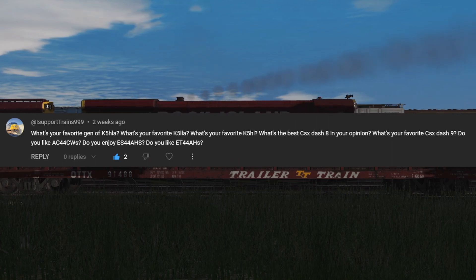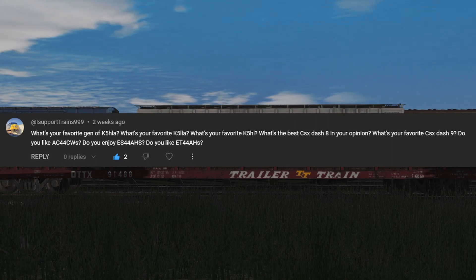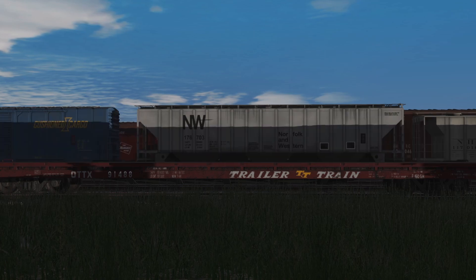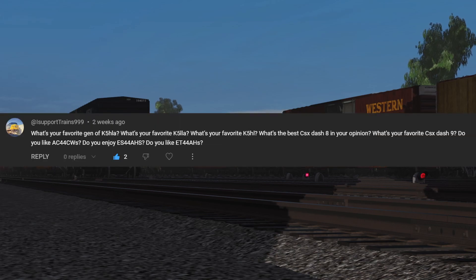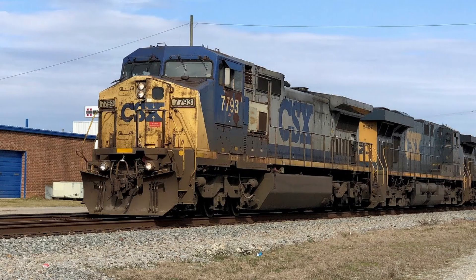This first question comes from iSupportTrains999: what's your favorite gen of K5HLA, what's your favorite K5LL, and what's your favorite K5HL? I'm going to say I don't like the K5HLA and the K5HL, but I do like the K5LL — I like the ones on the Union Pacific S78 Tier 4s, those are really nice. Best CSX 8-9? I would say the ones in the YN2 scheme, hands down, great scheme honestly.